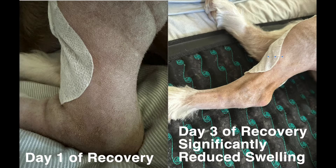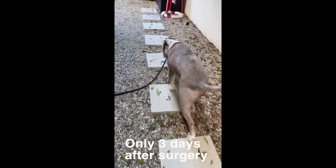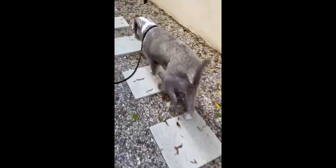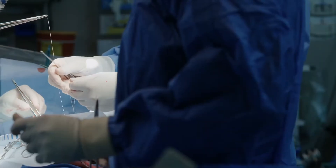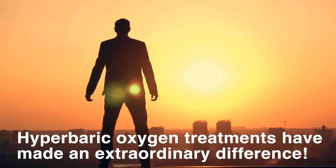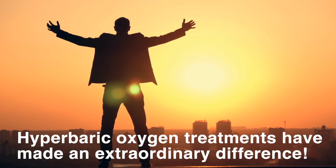Here's a side-by-side comparison of Petey's leg the day of surgery and three days later. While the vet expected it to take four weeks for Petey to walk, here's a video of Petey walking only three days after surgery. You can see the remarkable change in healing. Whether you're recovering from an illness or simply want to be healthier, hyperbaric oxygen treatments have made an extraordinary difference.